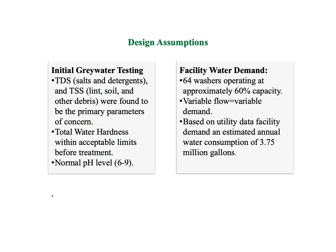Prior to designing the prototype, certain assumptions were made based on testing and research. Baseline water quality testing was performed on Electrolux's gray water, and it was determined that TSS, primarily consisting of lint, and TDS, primarily consisting of detergents, were the main parameters of concern. pH and total water hardness fell within normal range.